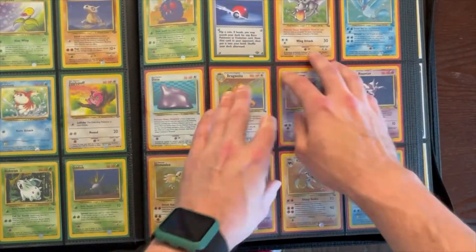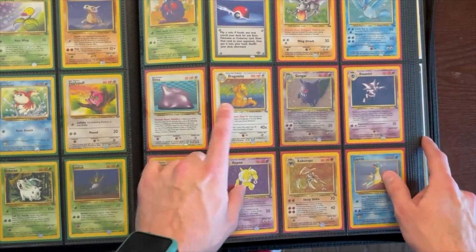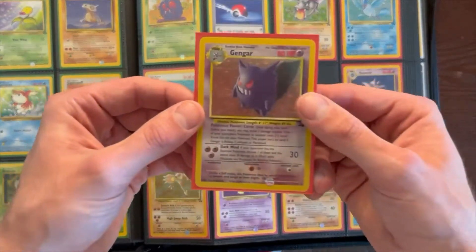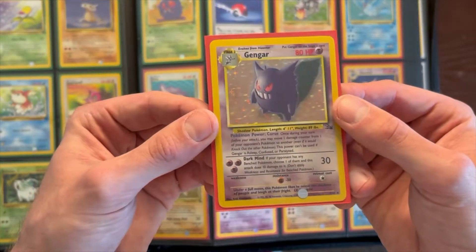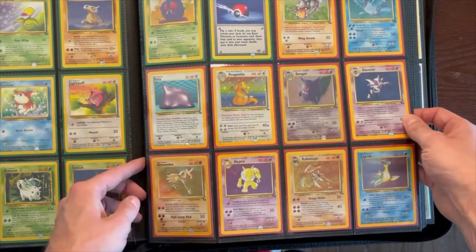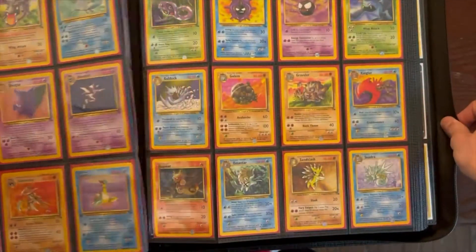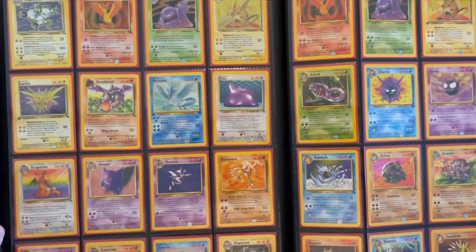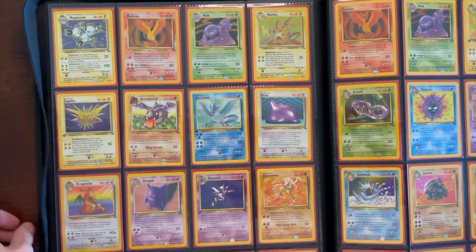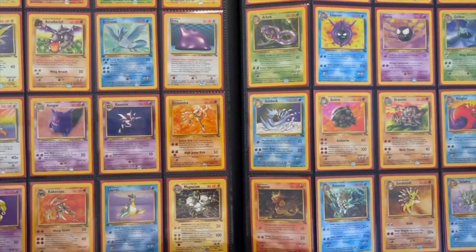Then we start Fossil. Aerodactyl runs through. We have Articuno, Ditto, Dragonite, Gengar — I had this card too, I think it was part of the bundle I had sold. I love Gengar, one of my all-time favorite Pokemon. Haunter right there. Hitmonchan, Hypno, Kabutops, Lapras. Raichu, Magneton, Moltres is cool. Then the non-holo versions come in, plus so much more.